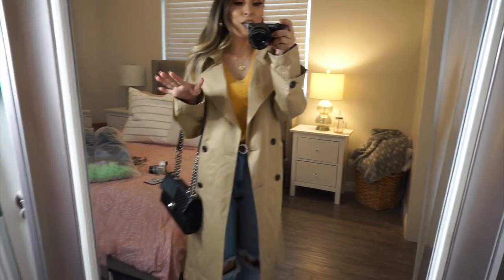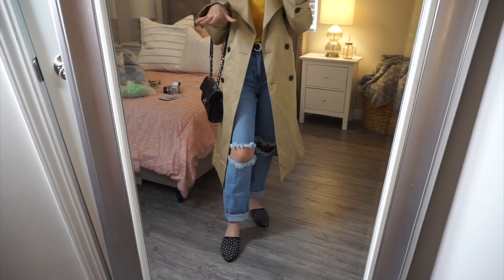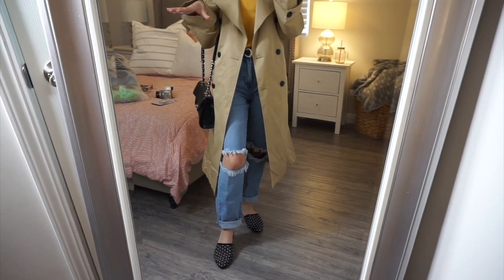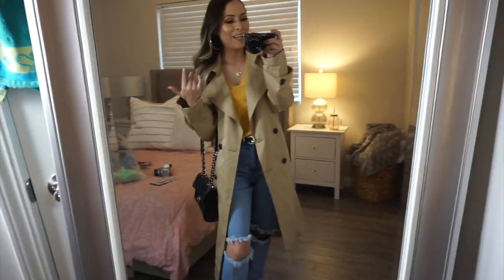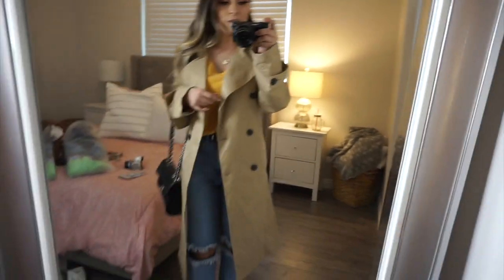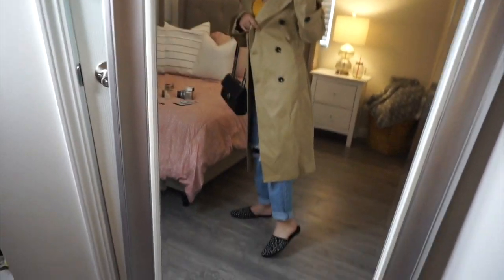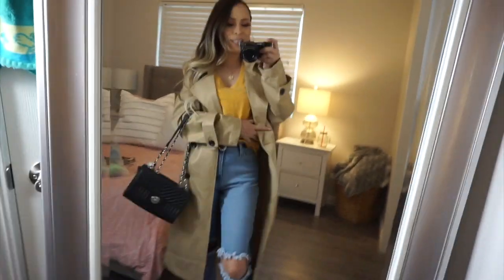Here's the coat. I literally have the same outfit I was wearing but just the coat on top, and I feel like it makes you look really fancy, like you really tried. It's just so cute and I love how long it is. The last thing I got from Target is my favorite one — let me show you guys.